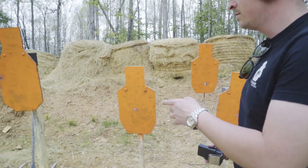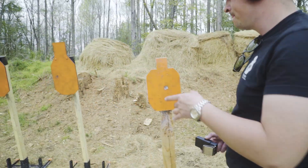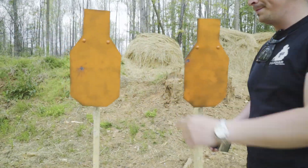In 5.23 seconds I managed to hit every target in semi-auto. It took me 15 rounds — 12 hits and 3 misses.